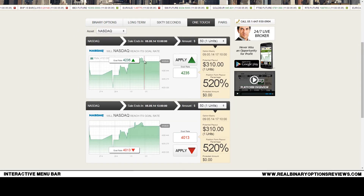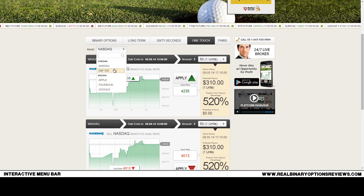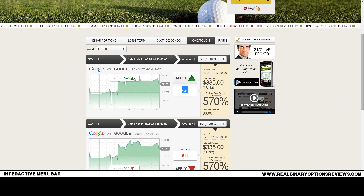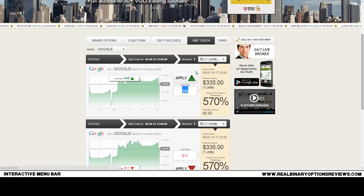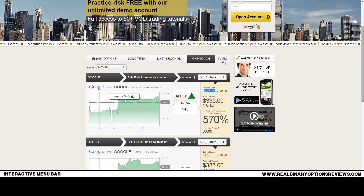They also offer one-touch trading for some of the indexes and stocks. You can see the strike rate you have to achieve, the goal rate, the current price position, the amount you want to invest, and the expiry of the option. One-touch trades have a slightly longer expiry — for example, this is an end-of-week option for Google.